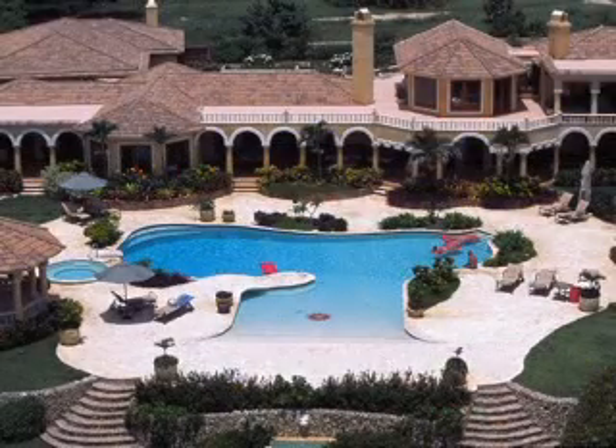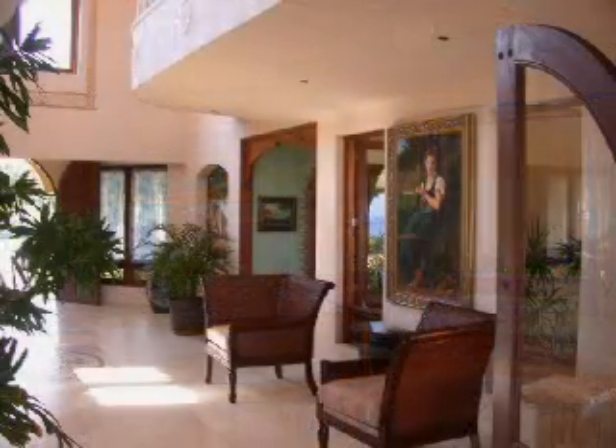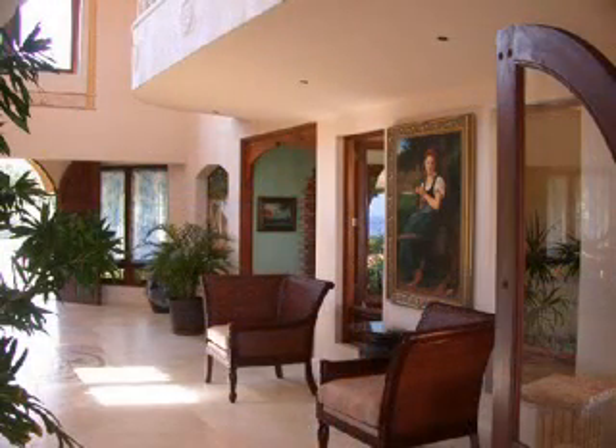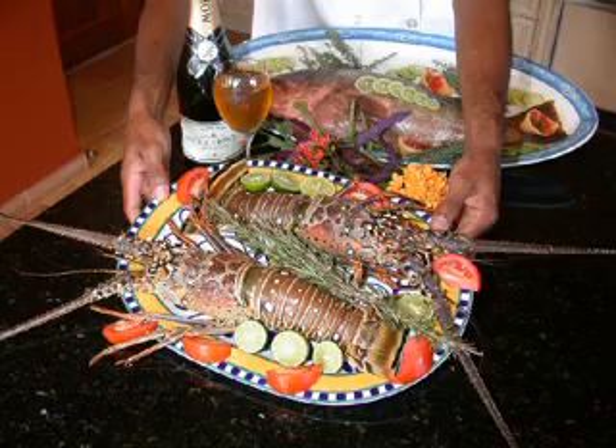Villa Castellamonte offers a completely new experience in vacation villa rentals within the Dominican Republic. The designers have created the perfect mixture of Italian elegance combined with Caribbean luxury. The villa comes complete, even offering an all-inclusive package including world-class cuisine, fine vintage wines and premium liquors.